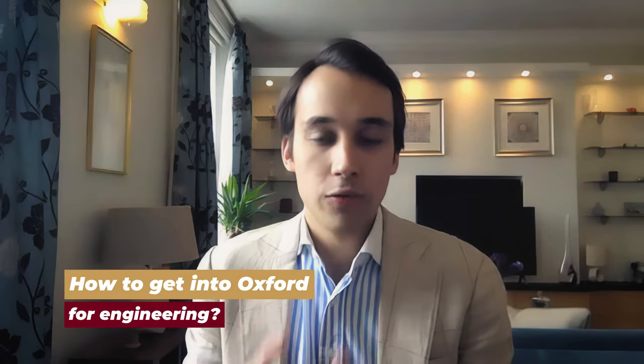Hey guys, welcome back to ANG Education YouTube channel. In today's video we have as our guest Niels, who is here to talk about how to get into Oxford University for engineering.